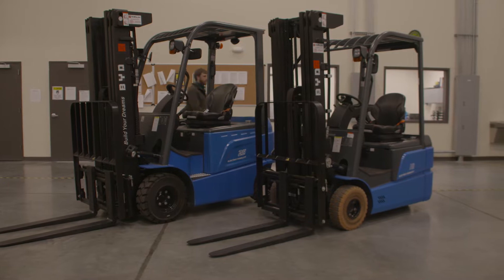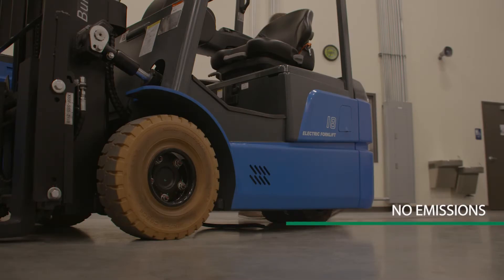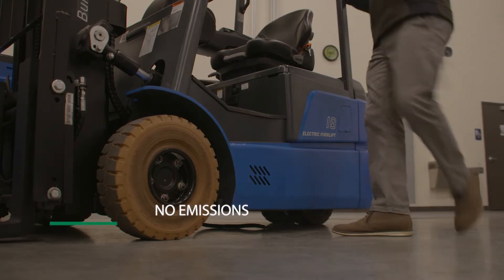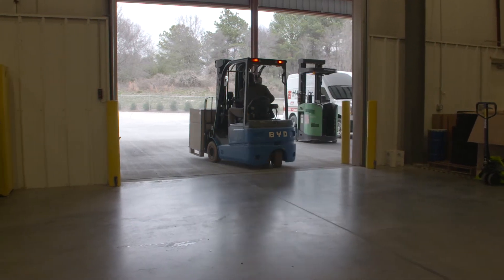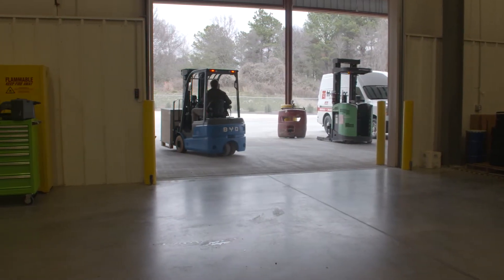No emissions. Electric forklifts help to reduce the site's carbon footprint, and they produce no local emissions, providing cleaner air in the surrounding area. This is also a health benefit with improved indoor air quality.